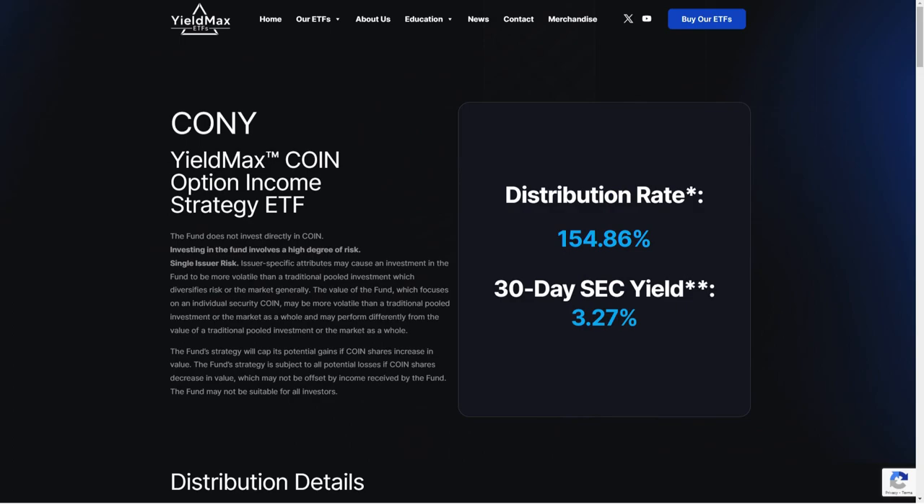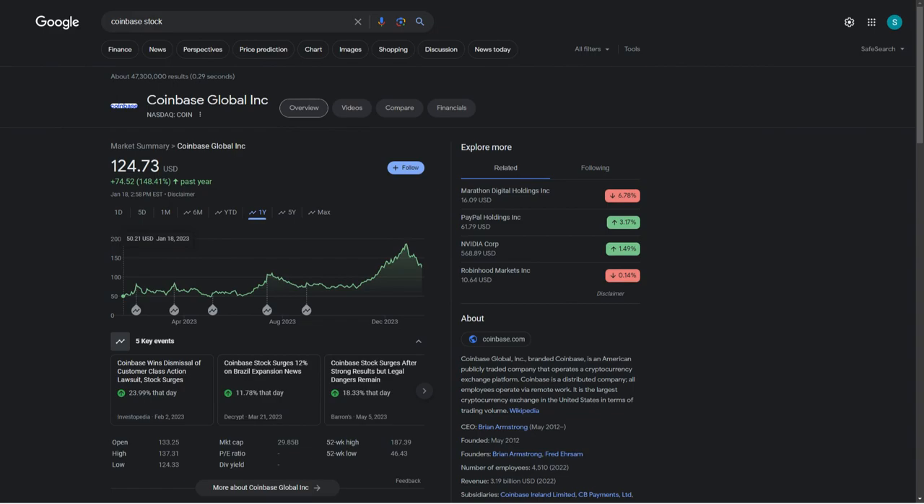For those of you that don't know, CONY is a covered call ETF based off ticker COIN, which is Coinbase. I do like Coinbase stock — I actually own it, though it is in the negatives for me unfortunately. I think long-term Coinbase has some potential, which isn't really what you want for a covered call ETF. You kind of want them to trade sideways.